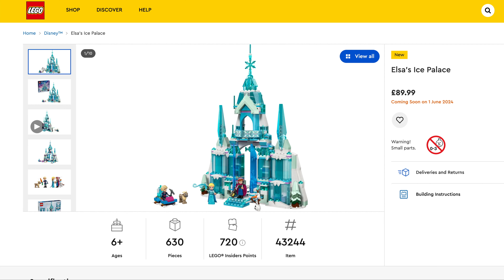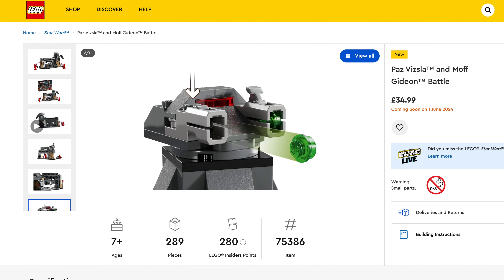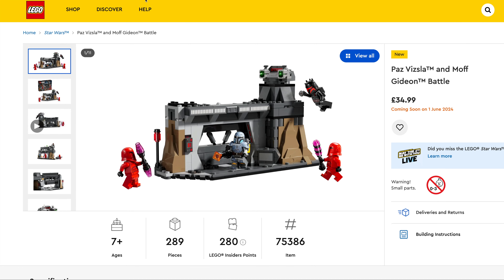Paz Vizsla and Moff Gideon Battle, $34.99, set number 75386, 289 pieces and some great looking minifigs in this one.